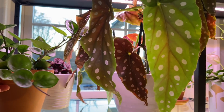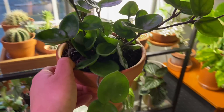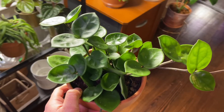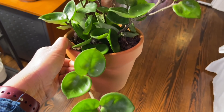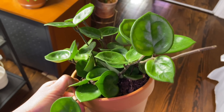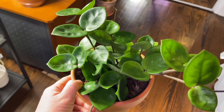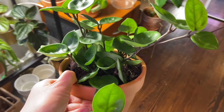Coming down to the second shelf, we have here a Hoya chelsea. I love it — I love the shape. It's not an exact round leaf, it's a little half round, half heart with some crinkles in it. Very very pretty.